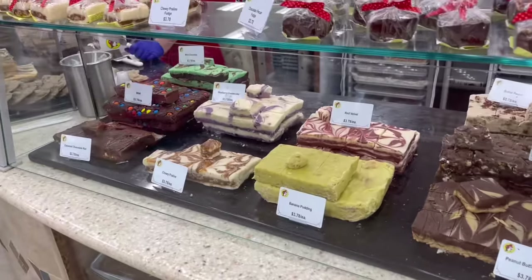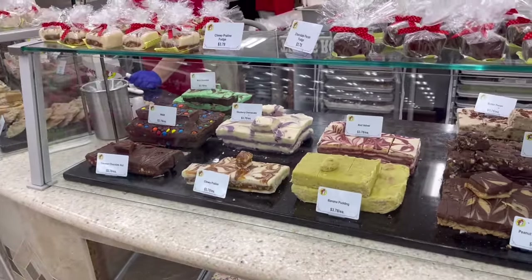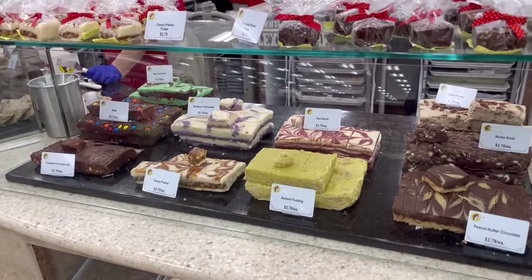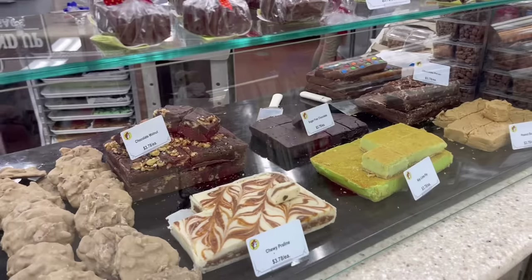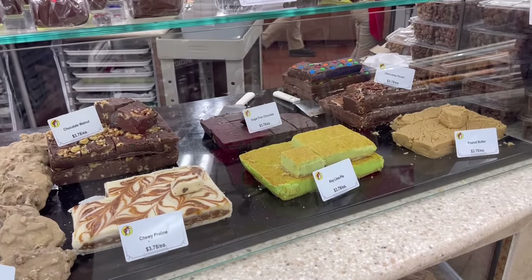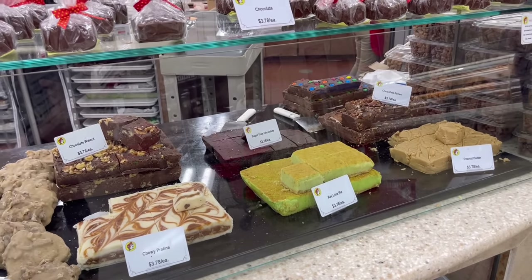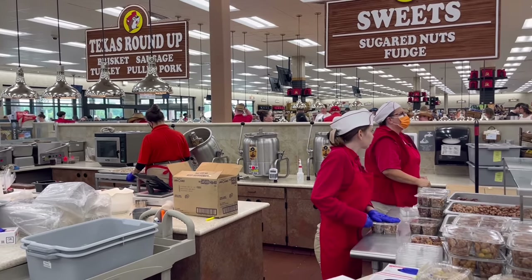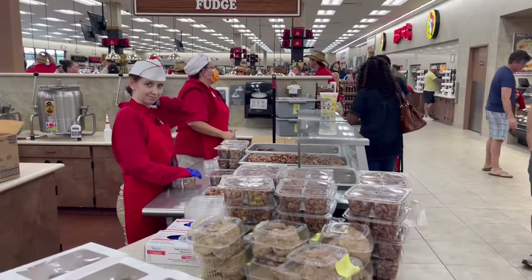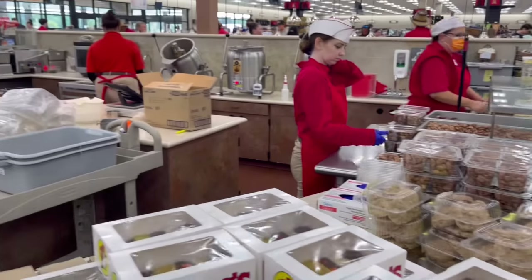Look at all of these fudge options: blueberry cheesecake, chewy praline, red velvet, banana pudding — that might be coming home with me as well. And then we've got the key lime pie right over here. It looks so good. They're literally just making this all fresh right back there, packaging it and serving it right up next door. It's so cool.